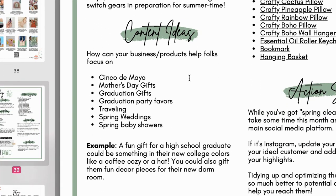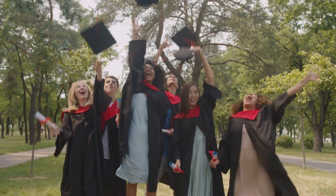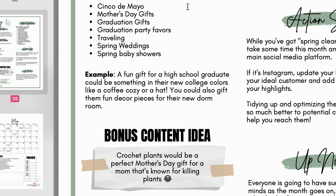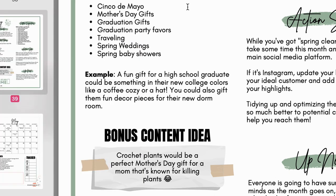Content ideas: How can your business or products help folks focus on Cinco de Mayo? Mother's Day gift ideas, graduation gifts, graduation party favors, traveling, spring weddings, spring baby showers. Here's an example: a fun gift for a high school graduate could be something in their new college colors like a coffee cozy or a hat. You could also give them fun decor pieces for their new dorm rooms.